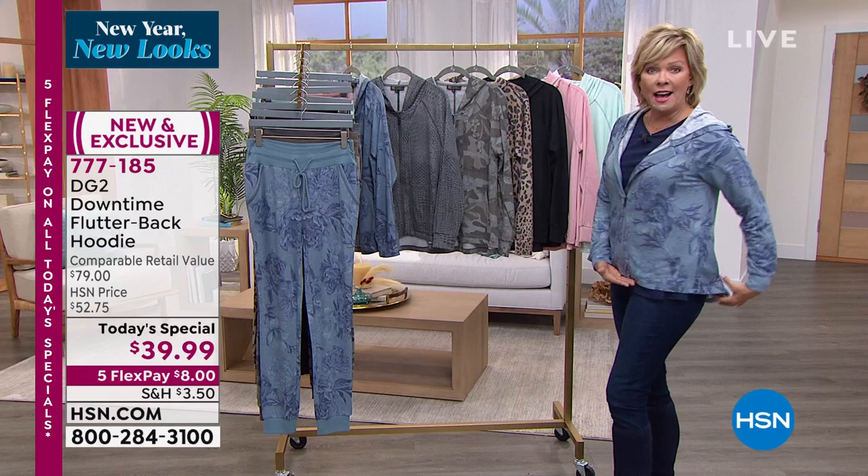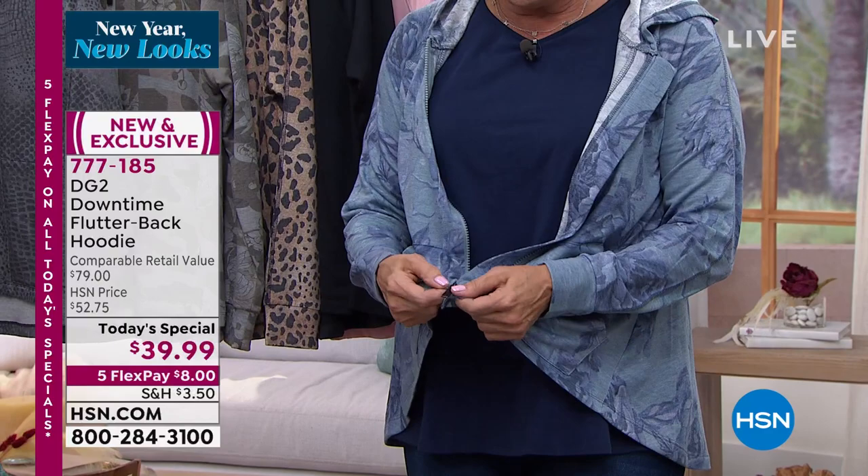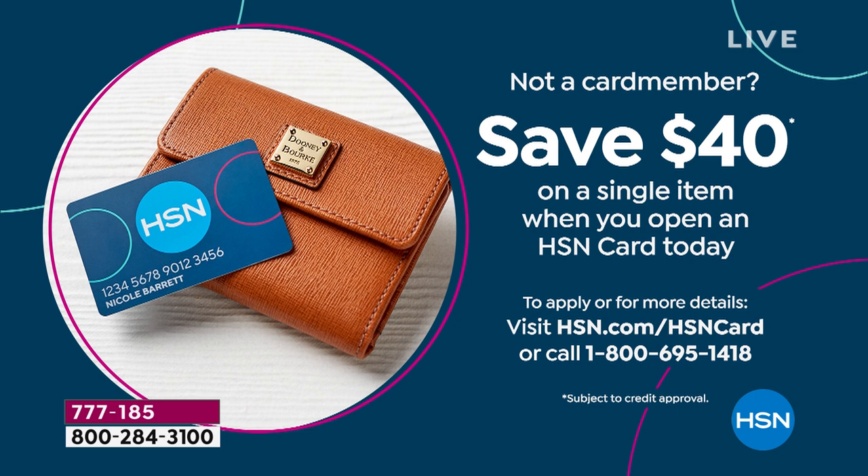Love the pockets, love the full zip. It's just one of those amazing buys. And for anybody who does not have our HSN card yet, we just started a new promotion today — you can get this today's special for free if you get signed up today. Literally, you will get today's special for free. Or the jogger.